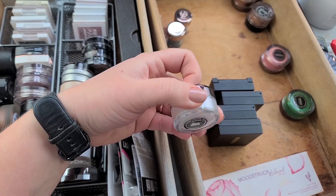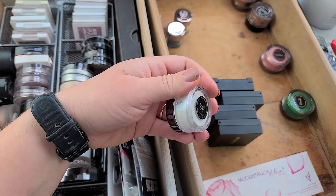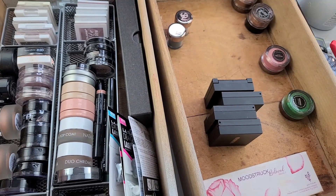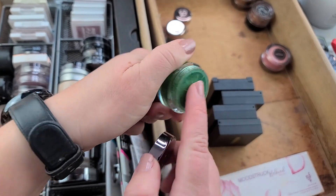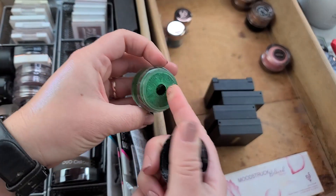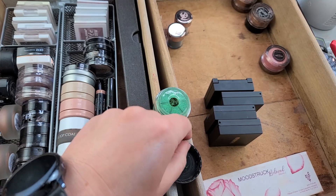I do have this one pressed and it doesn't look nearly as impressive as it does in the loose form. I want to keep this one — I've used it a couple times as an inner corner highlight and I don't have that many iridescent duos and multis, so I'm okay keeping it. Voodoo is a really badly formulated green — I've tried pressing it two or three times and it doesn't press well.